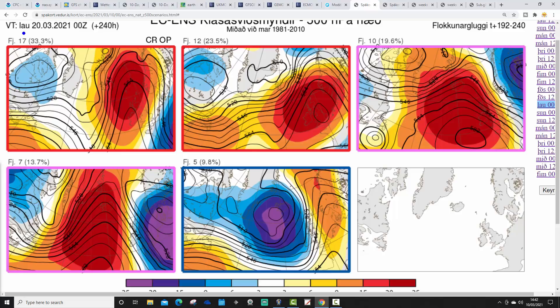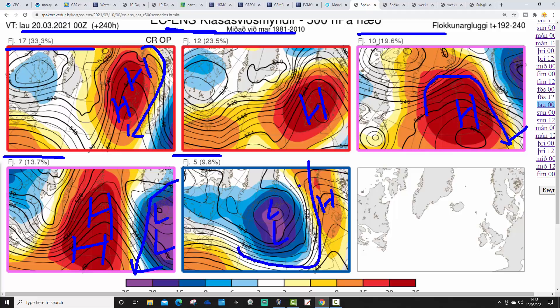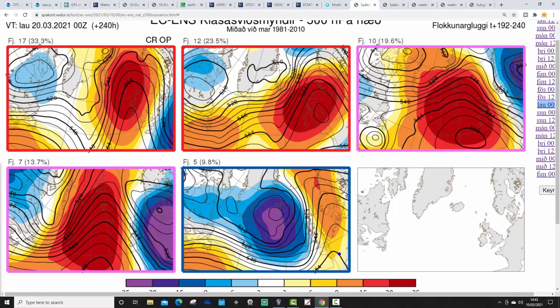Looking at the ECM ensemble scenarios for day 10, which gets us to 20th March: 17 members have high pressure to our north and northwest, bringing an easterly wind especially for southern areas. 12 have high pressure centred over the country — mostly dry. 10 have high pressure just to our west, bringing a chilly northwesterly but again mostly dry. Seven have high pressure further away to the west with lower pressure to our east and south — winds more from an east or northeast direction — this is the most unsettled and coldest option. Five have low pressure to our west with high pressure to our east, bringing a southwesterly wind — probably the mildest option.